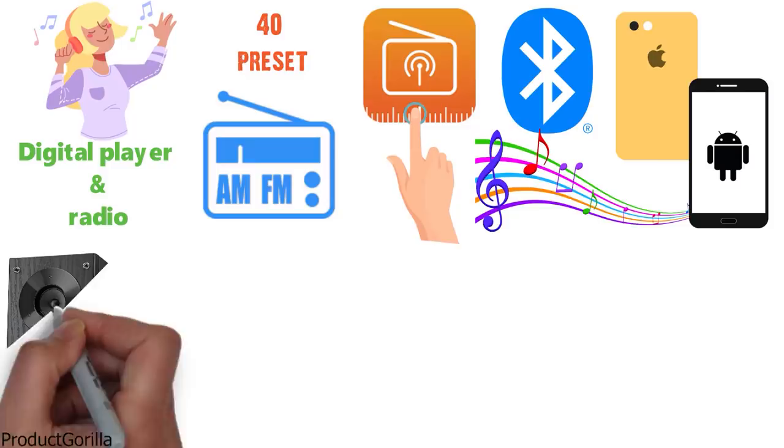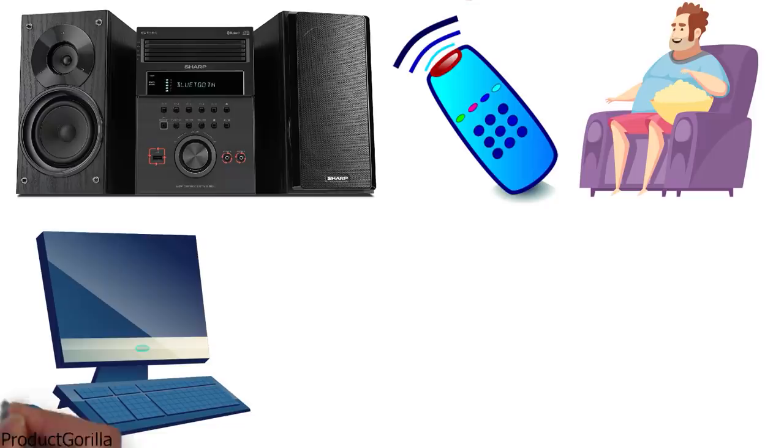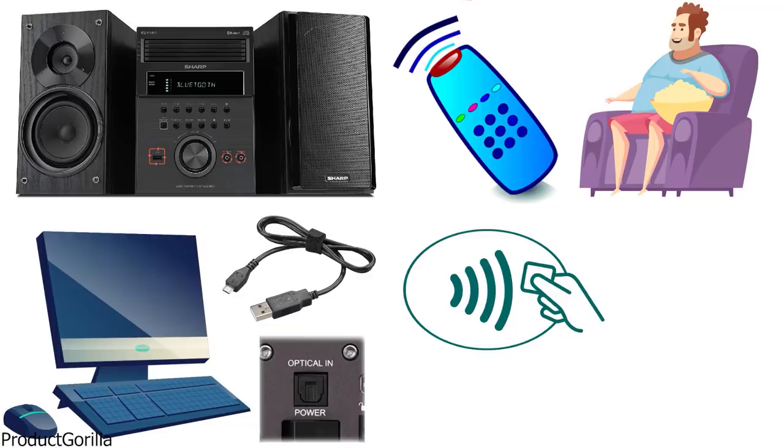Two main channel speakers include an audio line-in, a USB input, and a headphones output. A remote control enables you to operate all functions from a chair. You can connect external devices via USB or the unit's optical input, and the system's convenient NFC touchpoint lets you easily pair any Bluetooth-enabled gadget within seconds.